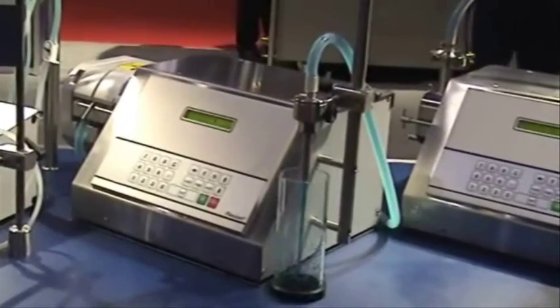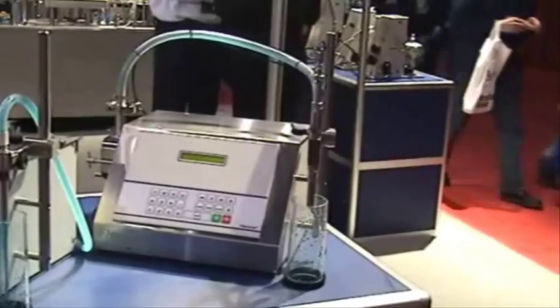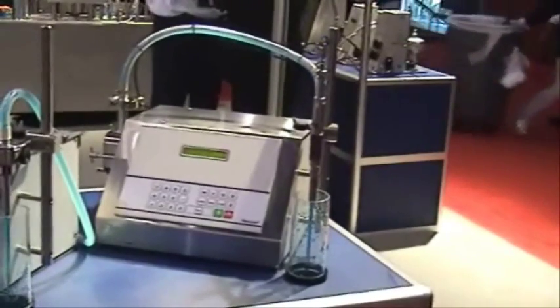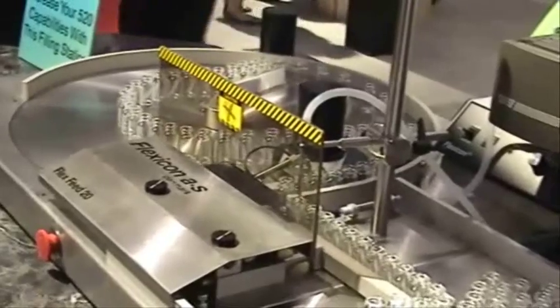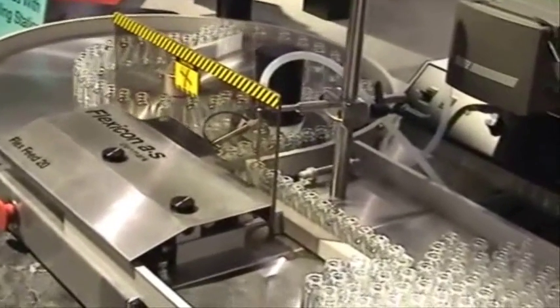For aseptic filling, Watson-Marlow's new Flexicon range includes a broad spectrum of filling, capping, and vial handling equipment designed to suit any scale of need, from benchtop filling and capping through to full-scale aseptic fill finish.